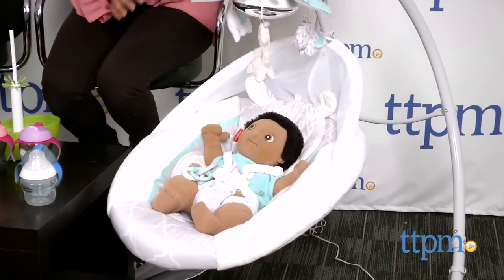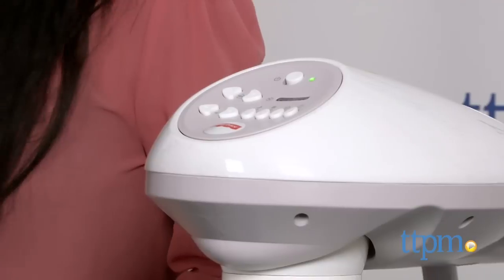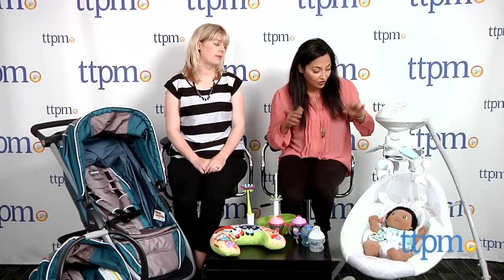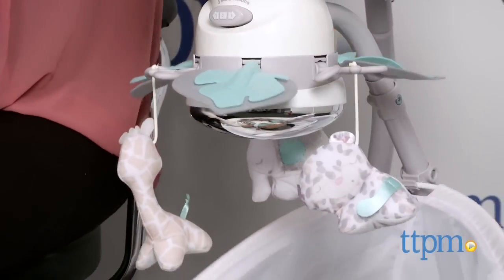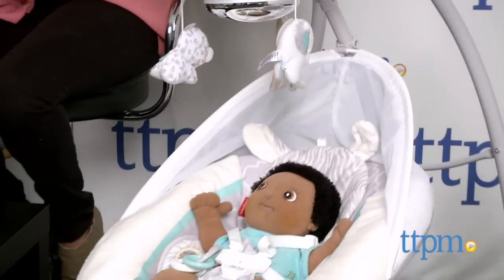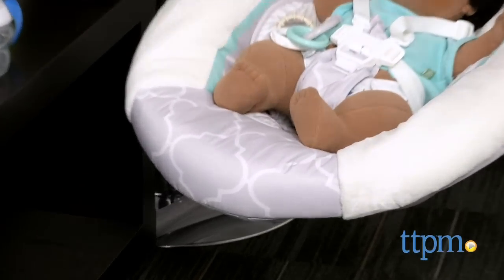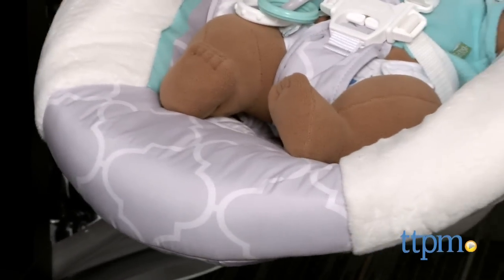This is a swing that swings sideways. It has music and vibrations. It plugs into a wall outlet — we've got it plugged in right now so we can show you all the features. It has a timer and different speeds. These little things dangling from the top are really great for getting baby involved. And while it is a nice soothing pastel color, it's not crazy pastel — it has a really nice honeycomb pattern that's very trendy right now.